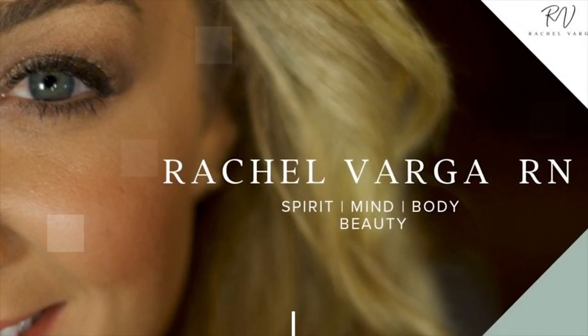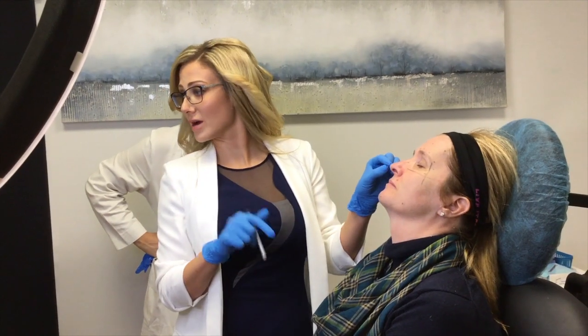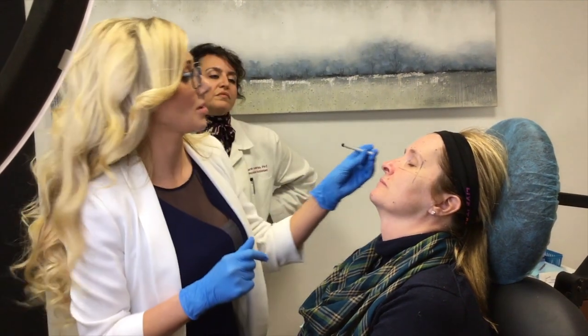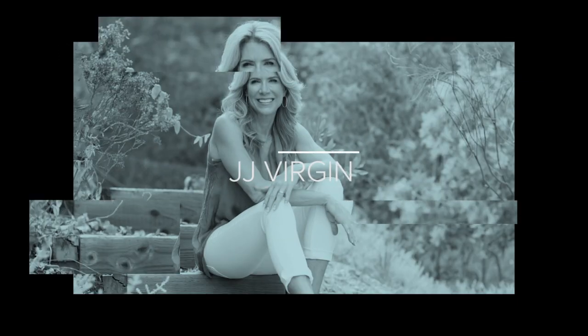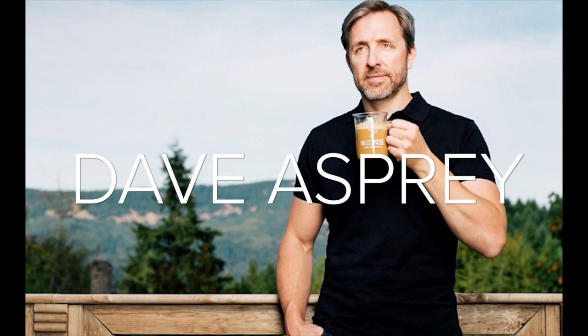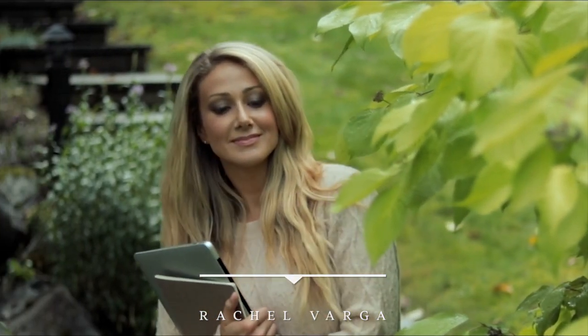Welcome to the Rachel Varga podcast. I'm your host, Rachel Varga, double board certified aesthetic nurse specialist since 2011 with over 20,000 rejuvenation procedures performed. I'm an international clinical trainer for other physicians and nurses, a celebrity skin expert, having been featured on some of the world's top proactive aging podcasts and much more. Learn more at rachelvarga.ca and enjoy today's episode.